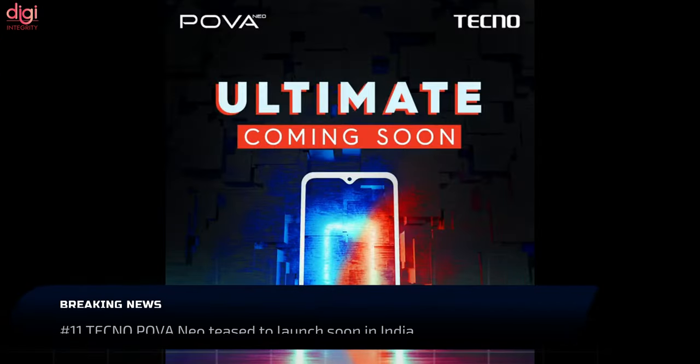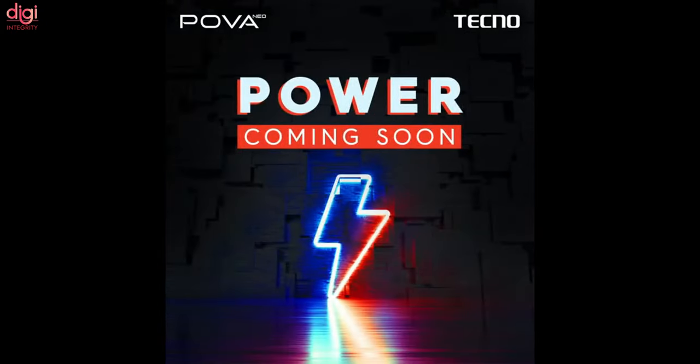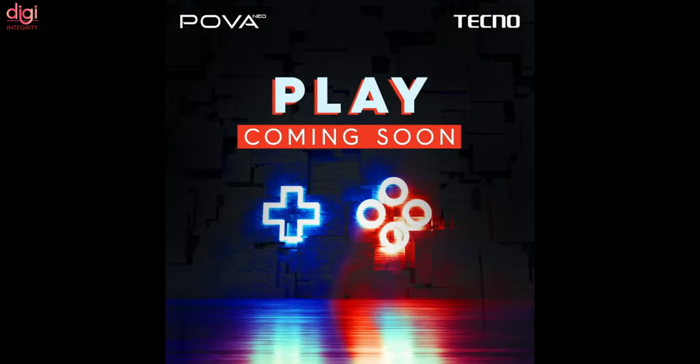Tecno launched a smartphone called the Tecno Power Neo in Nigeria. The main highlight of the device is its large 6000mAh battery. Weeks later, Tecno is now teasing to release this very same handset in India.